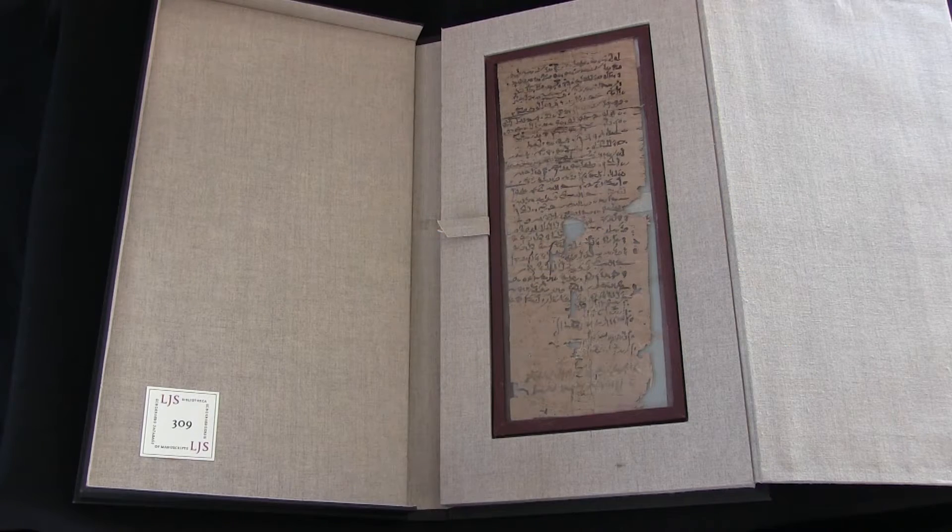This is your video orientation to LJS 309 from the Schoenberg Collection in the Kislak Center, University of Pennsylvania Libraries.